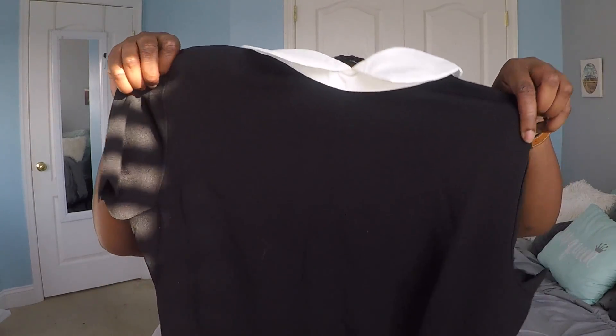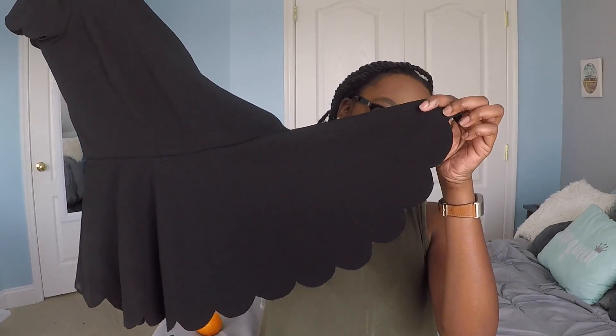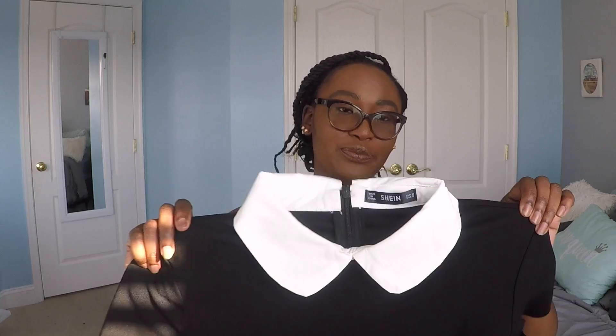Another shirt I got to wear to work is this one. I absolutely love shirts with a nice little Peter Pan collar — I've wanted a shirt with a Peter Pan collar for years and never got one, but now I have one. It's a nice plain black shirt with little scalloped detailing on the end of the shirt, which I think is really cute. This is basically the replica of a shirt I've been wanting for years, so I'm really excited. Maybe I'll even wear this tomorrow to work.